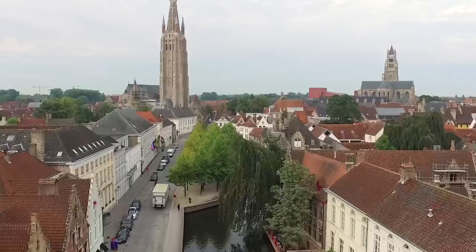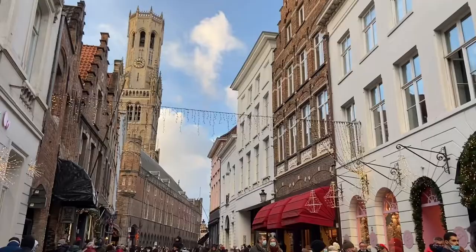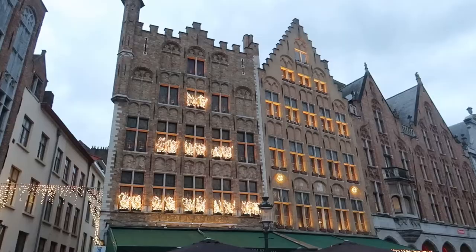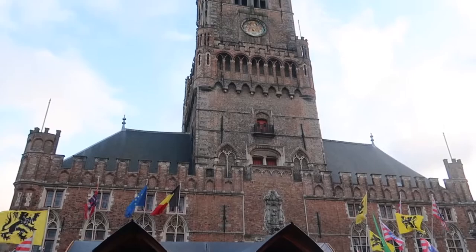You can easily get distracted wandering the cobbled streets and channels of medieval Bruges. We wanted to first get some perspective over the city. The perfect place is the Belfry, set in UNESCO World Heritage Central Square.